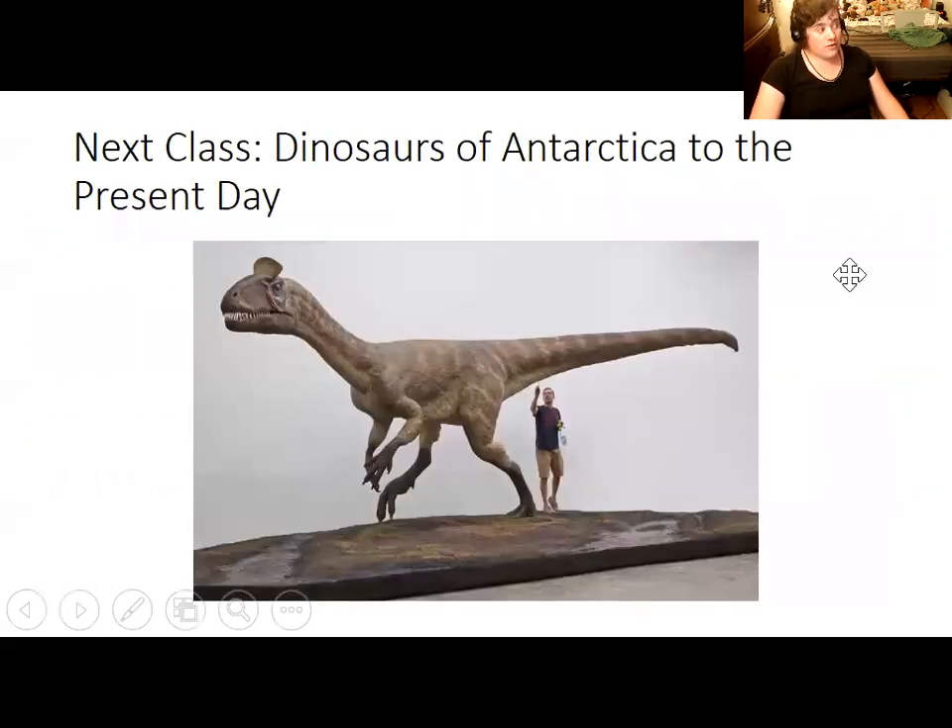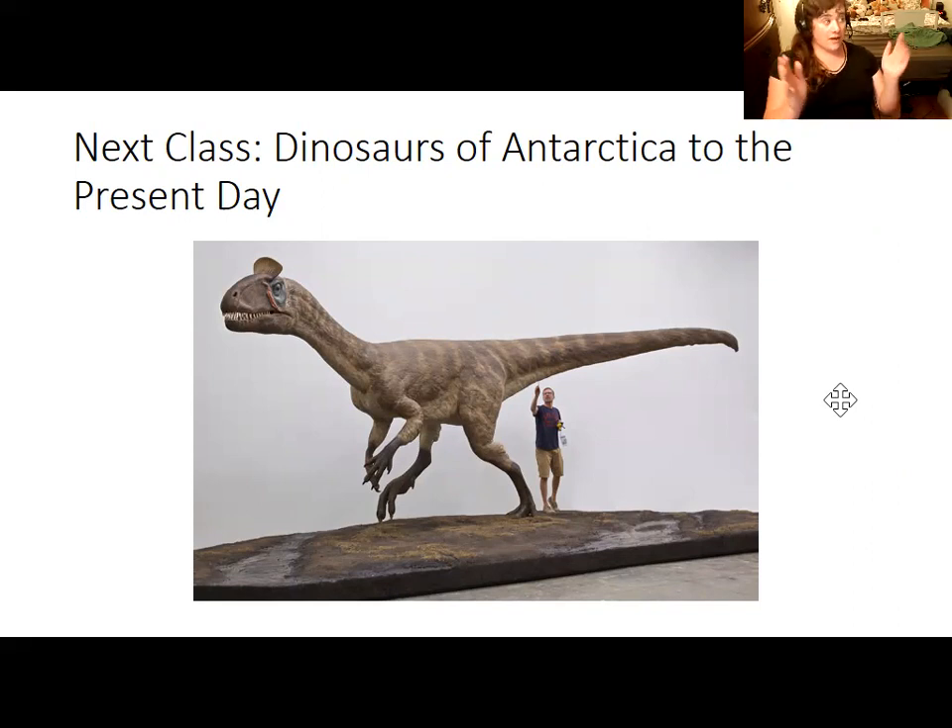One group that would take advantage of the aftermath of the Permian extinction was the dinosaurs — they appeared during a wave of evolutionary radiation after the extinction. We will get to them, including dinosaurs found in Antarctica, in the next class.